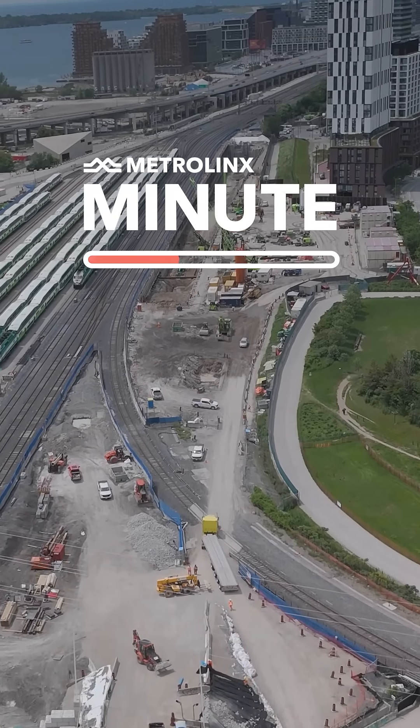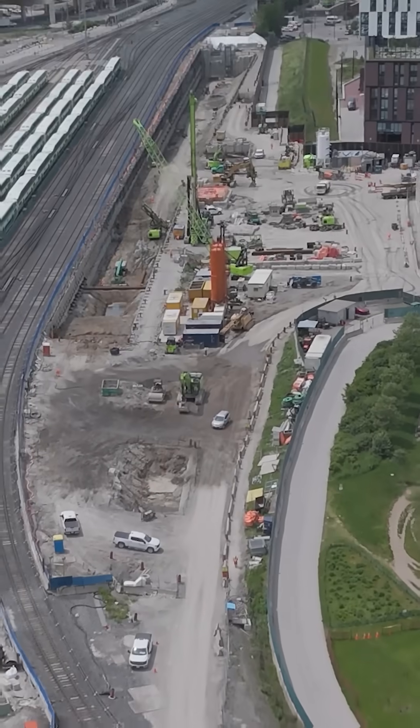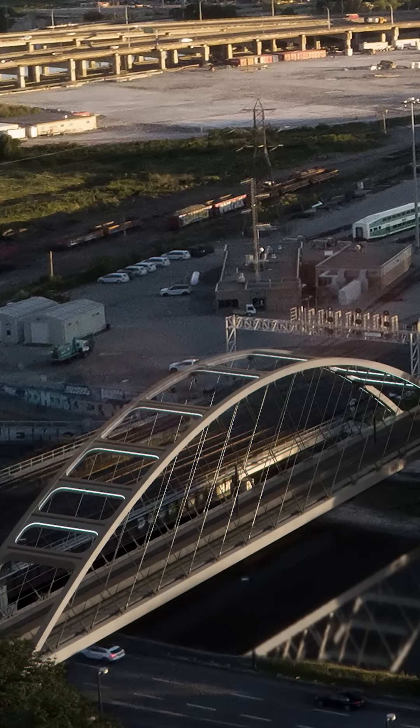The Don Yard is one of the largest construction sites on the Ontario Line, but here's the twist — it's not going to be a station. This is where trains will move from underground to above ground and then glide over the DVP and Don River on the brand new Lower Don Bridge.